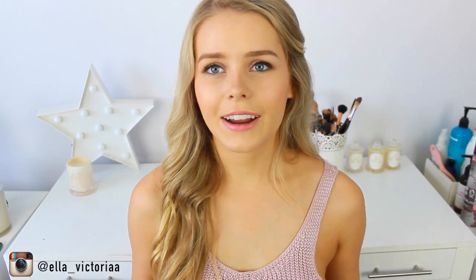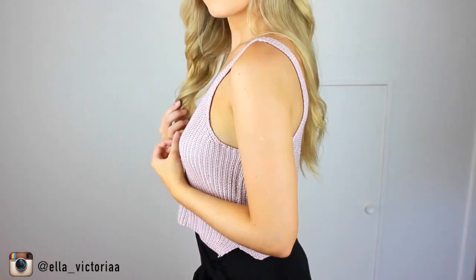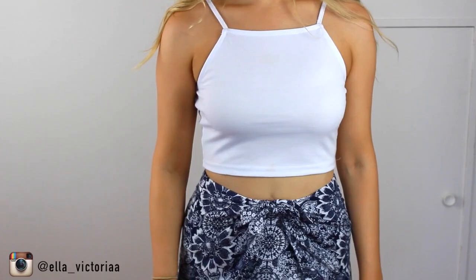Speaking of the clothes I'm wearing, I bought this top from Ice — it's a dusty rose color and I really like it. I also bought a really basic white crop top from Ice too.